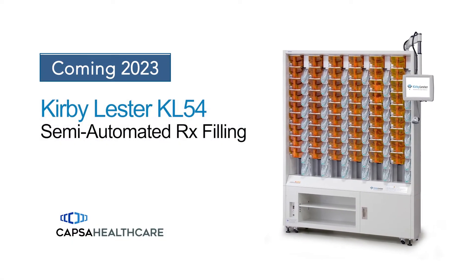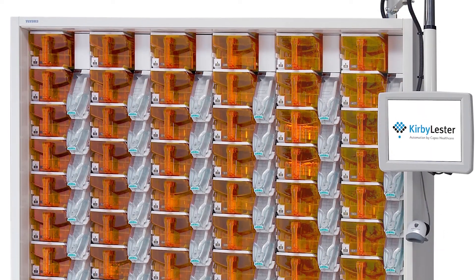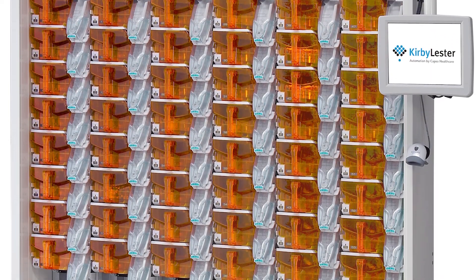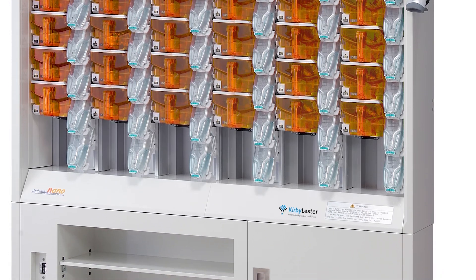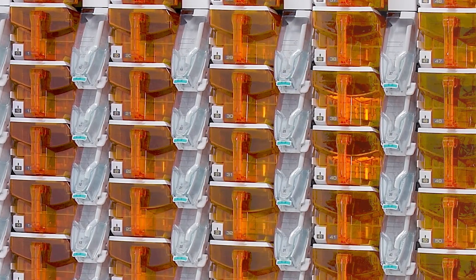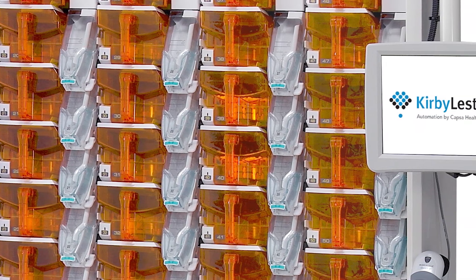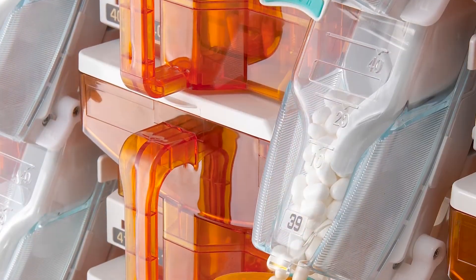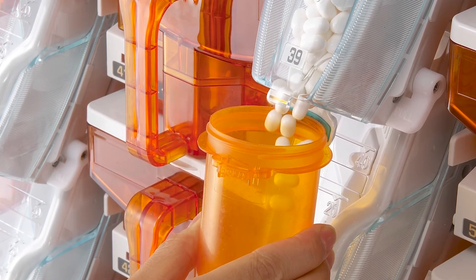Coming soon, the Kirby Lester KL-54 Semi-Automated prescription filling device. For pharmacies that don't have space or budget for full robotic filling, the KL-54 is ideal. Automate your top 54 oral solids in this slim device. The KL-54 saves time and steps with simple software, pick-to-light, and direct-to-vial filling.